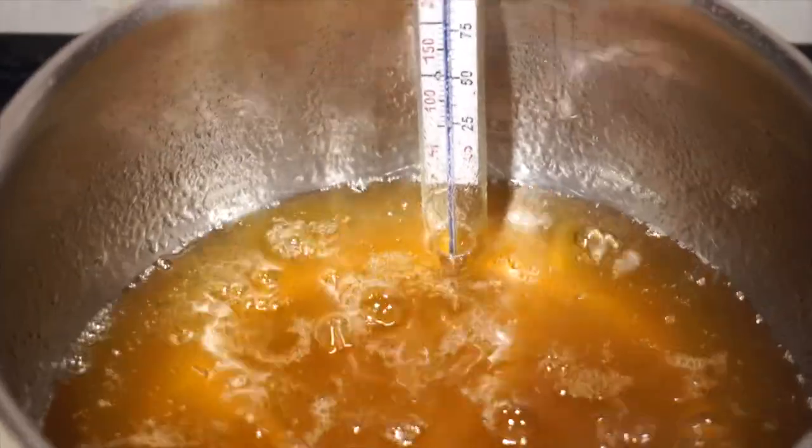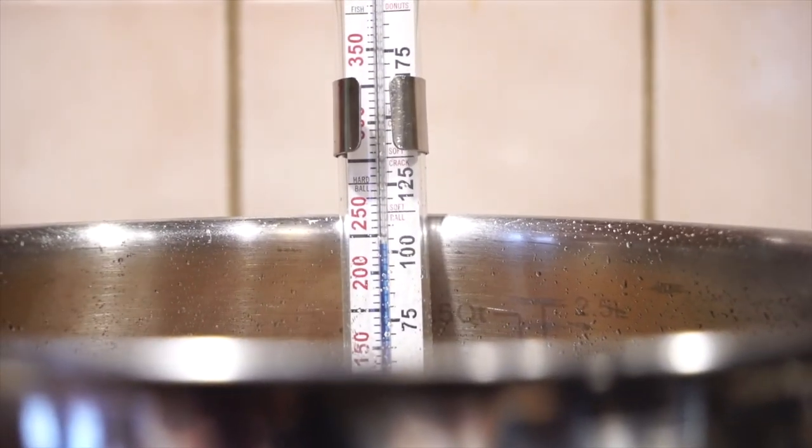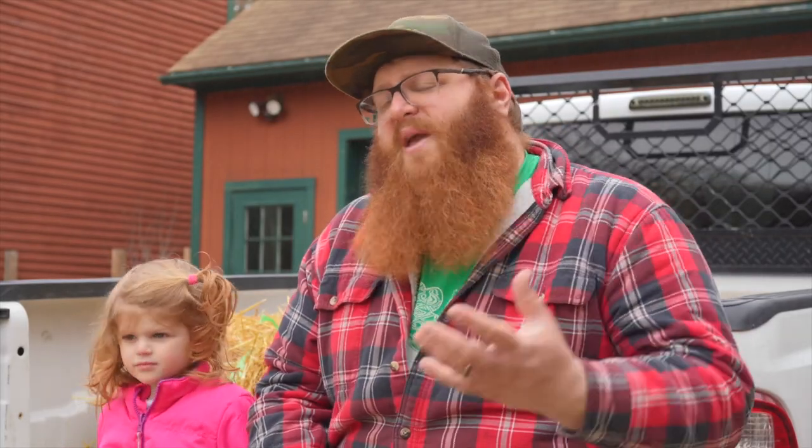I knew from years past the troubles that you can run into when buying a thermometer that wasn't going to tell you the right temperature when you're trying to finish syrup that way. So while the evaporator was something I felt I could do myself and the pan was something I was happy to have produced locally, the thermometer was something where I wanted to invest — buy once, cry once — and for me the only choice there was Smoky Lake.